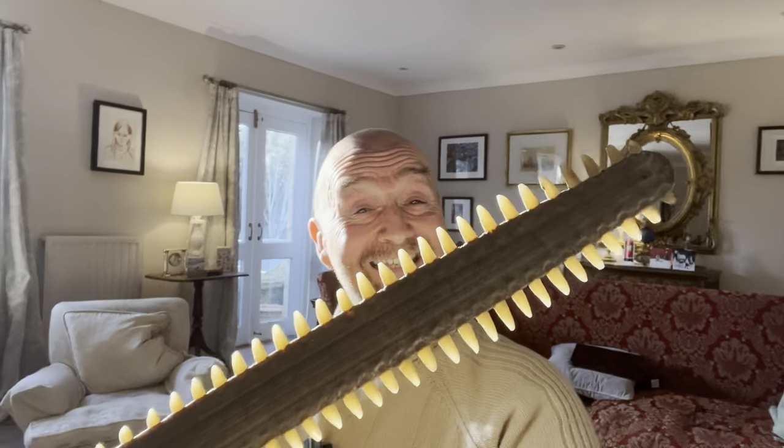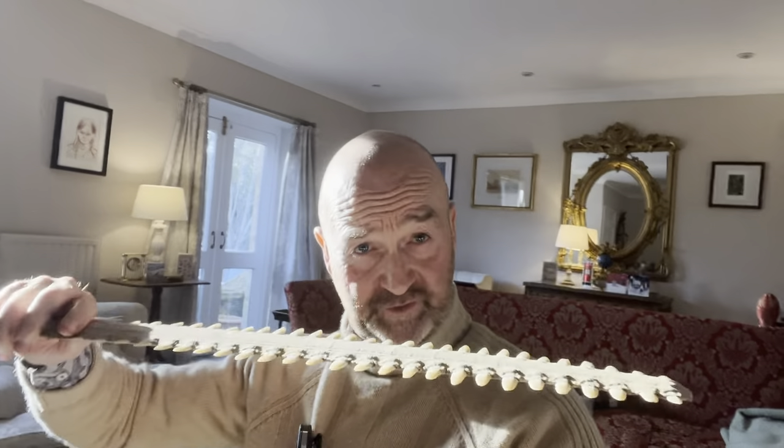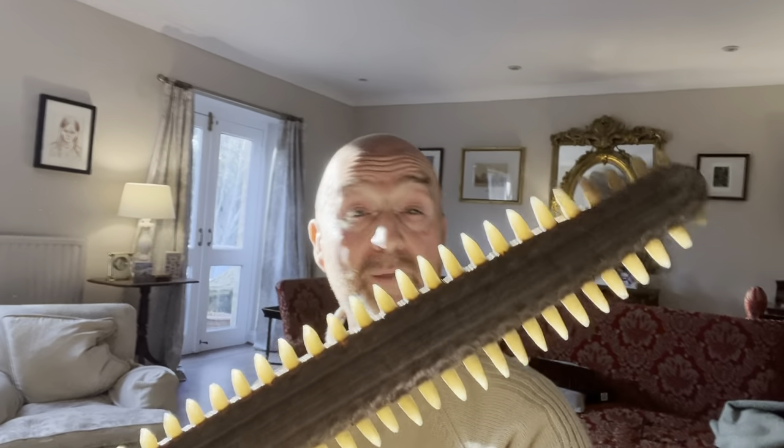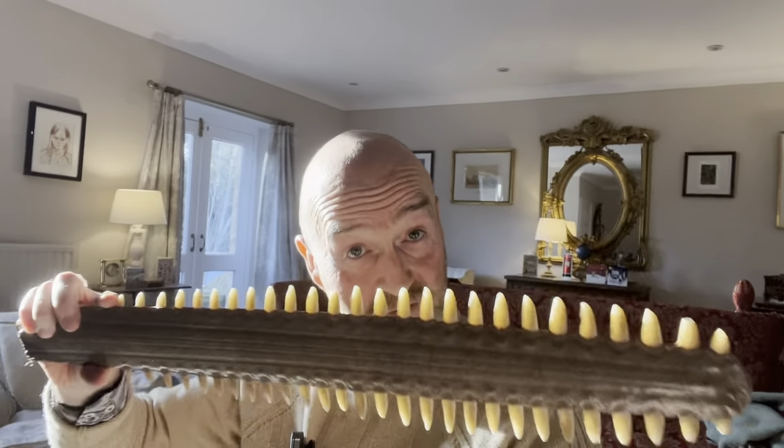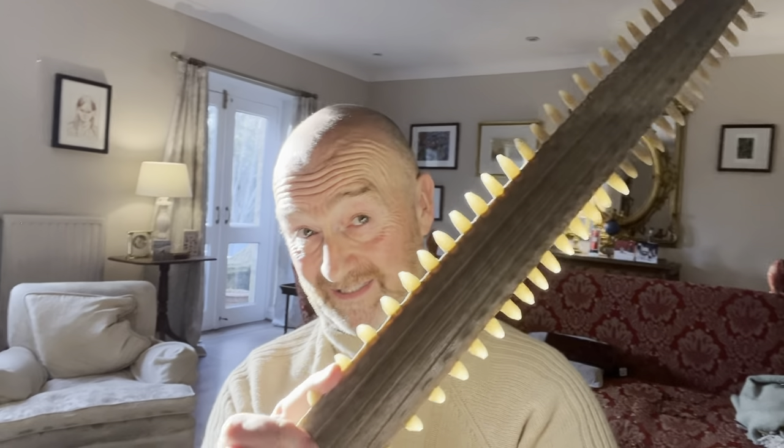Hi everybody, David Harper here. This is an antique sawfish bill or rostrum, dates to around the early part of the 1900s, and you may well be quite surprised as to how much these things are worth.